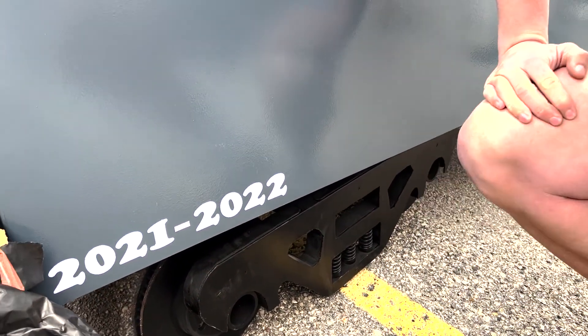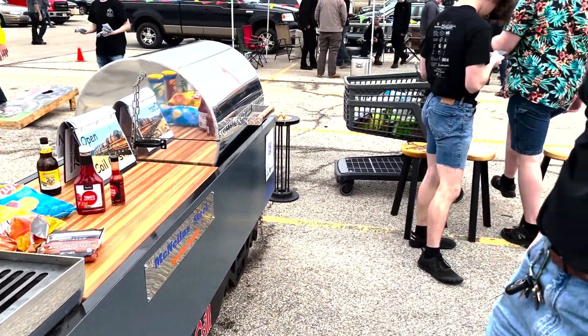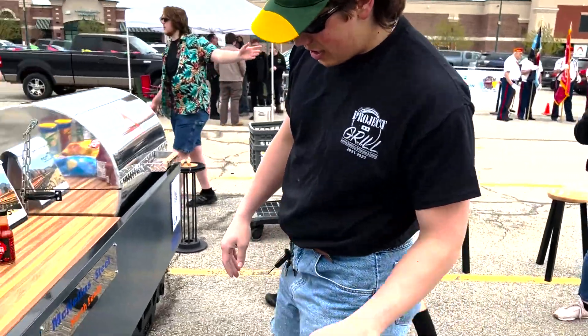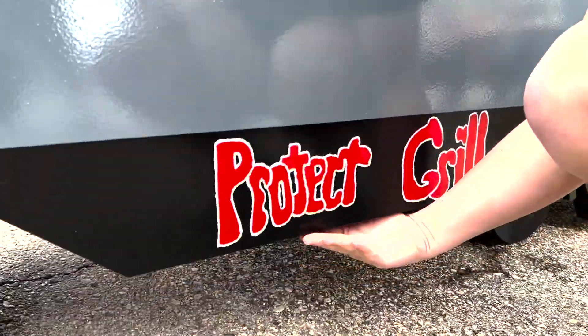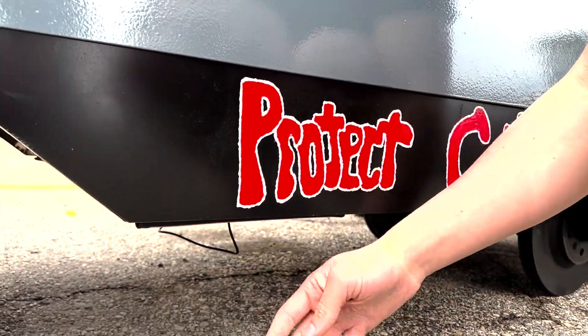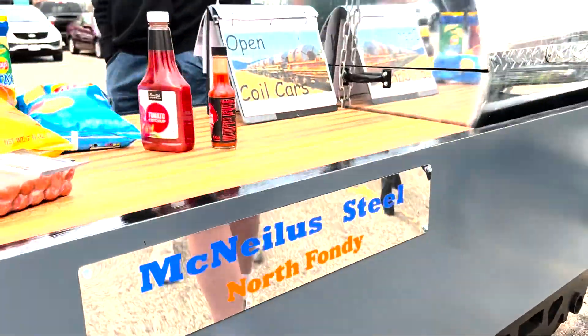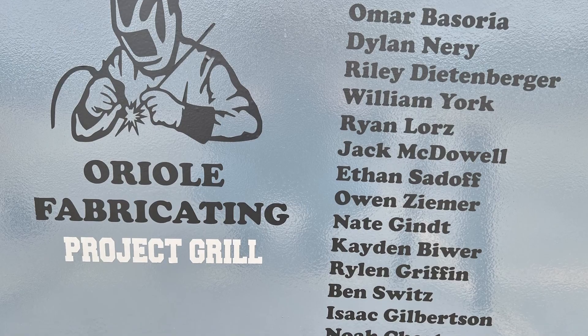It just looks really sweet. I really appreciate all the work the guys did on it, and overall I think our grill looks very nice. One of our final touches — we have an underglow on here. You can't see it too well, but we have an underglow just so when it's inside you can see how good it looks. Thank you.